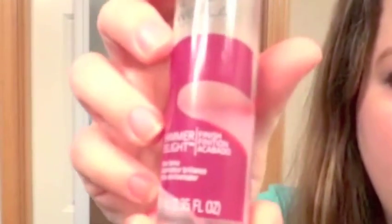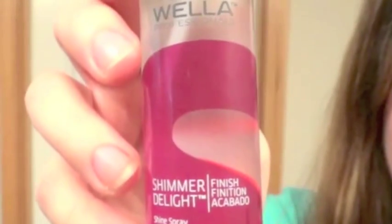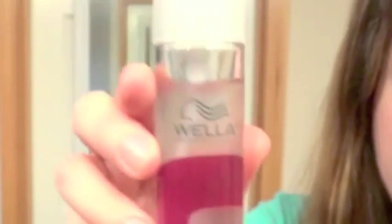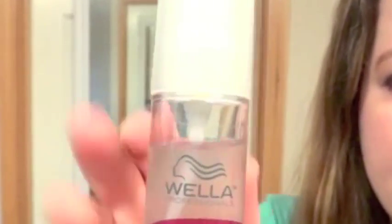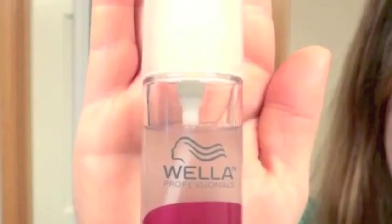Again, it's the Wella Shimmer Delight. And I've used this about two or three dozen times, so you can see how far it's probably going to go.